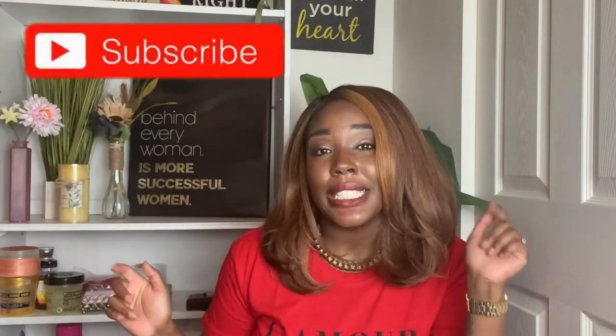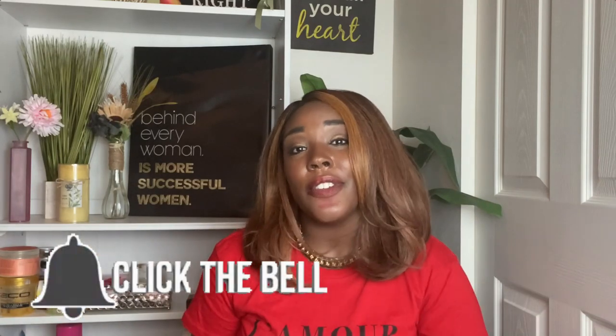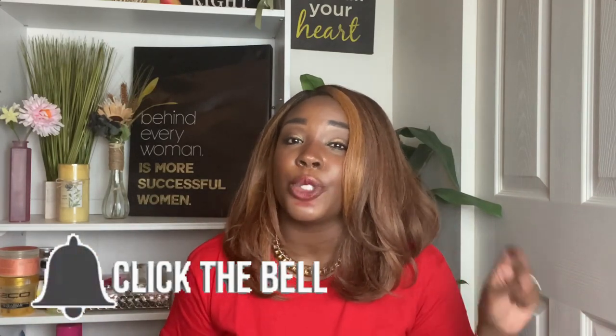You can thank me by subscribing to this channel. If you are new, then welcome. Make sure you hit that notification bell right next to that subscribe button down below so that you don't miss out on any posts from me in the future. If you are a returning subscriber, then hey, girl, hey. You can thank me by commenting down below at the end of this video and letting me know what you think. You about to get exposed. Let's get into it.